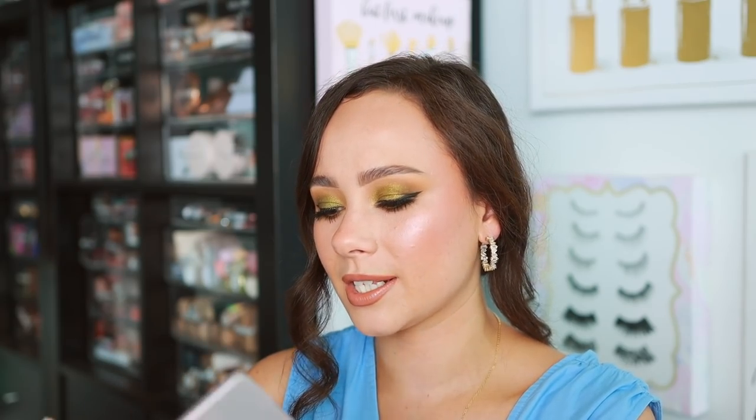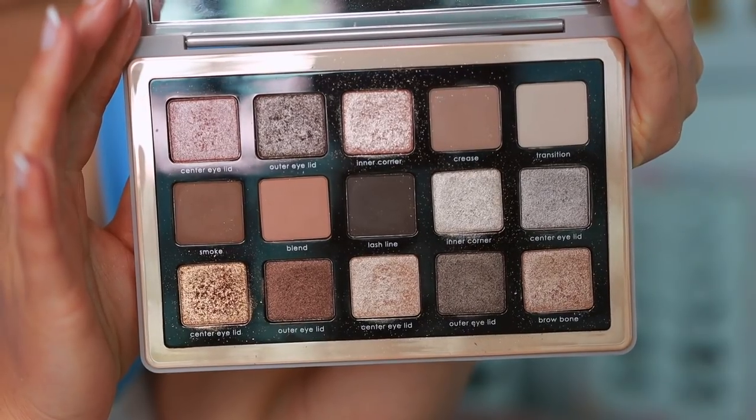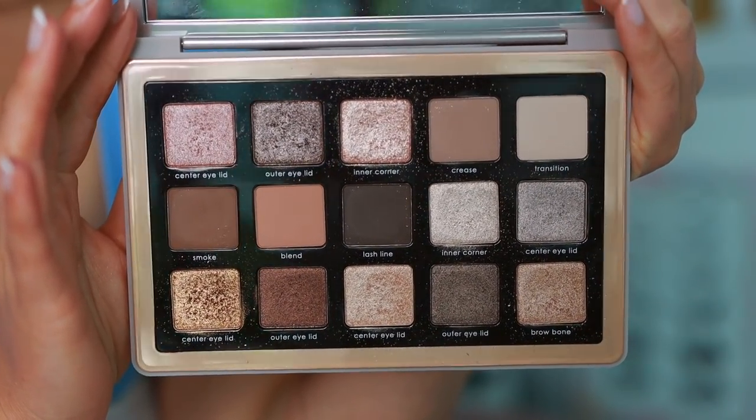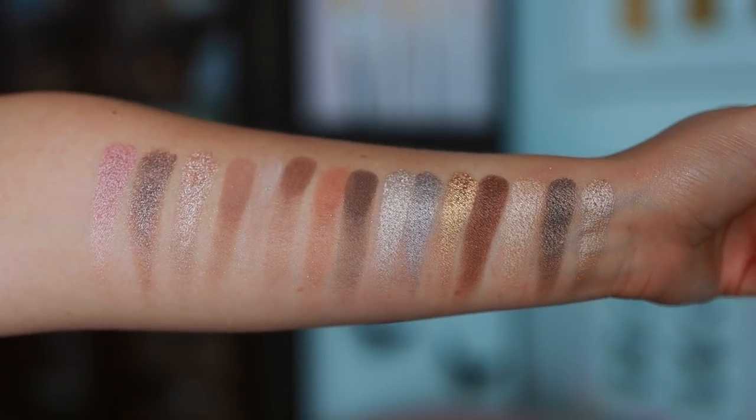Natasha Denona — I'm being very predictable here, but the perfect starter palette is particularly the midi-size palette. These are the $65 palettes. She sells palettes for twice the amount of money that have twice as much product but the exact same number of shades. Natasha Denona is a luxury brand and very pricey, so this is technically a good value if you want to try luxury eyeshadows. Her five-pan palettes are the best value, but I want you to get a palette — you're going to love her formula. The Glam palette is my favorite and what I'd recommend most, but any of these $65 midi palettes is the best to go for. Eyeshadows are the only way to go with her brand.